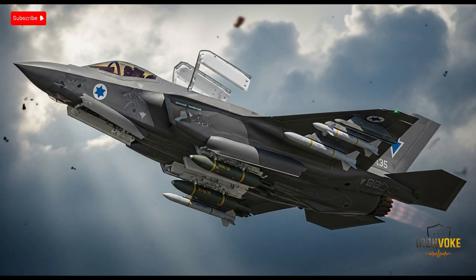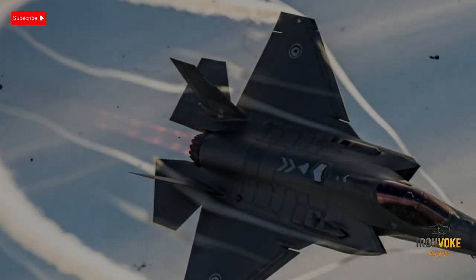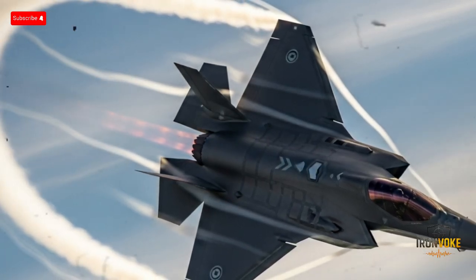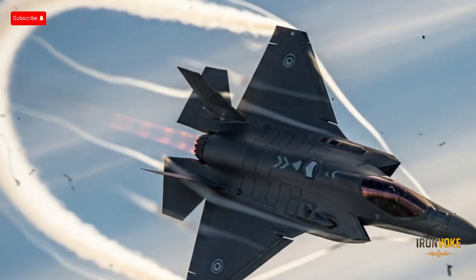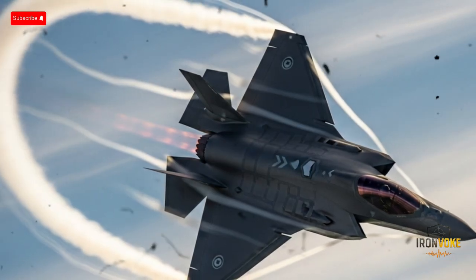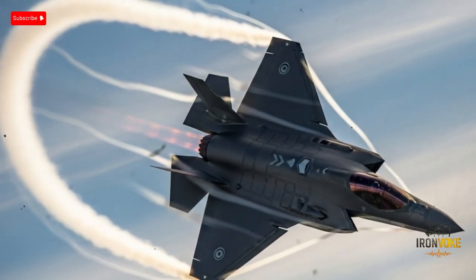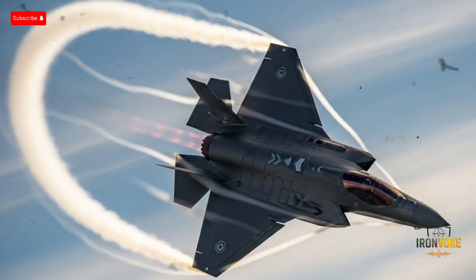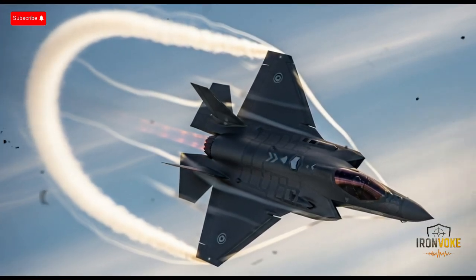The aircraft's targeting systems are incredibly accurate, allowing it to hit multiple targets in a single sortie with minimal collateral damage. In recent years, Israel has reportedly used the F-35I in combat against Iranian assets in Syria, taking advantage of its ability to penetrate advanced Russian-supplied air defenses undetected. This real-world combat use proves that the Adir is not just a theoretical weapon but a proven tool of national security. Its ability to carry custom payloads and deliver precision strikes under hostile conditions is what makes it one of the most feared jets in the region.